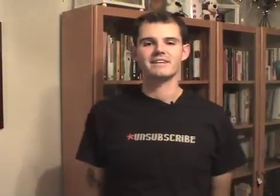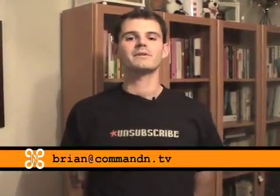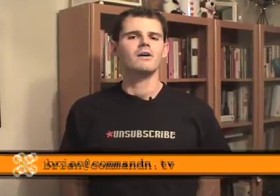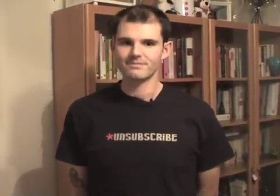So those are my five recommendations for filmmakers. If anybody has any more suggestions or anything else they want to pass along, you can email me at brian@commandend.tv or check out my website at bamcat.com. There'll be a list of all these links there, as well as on commandend.tv. Until next time, take care.